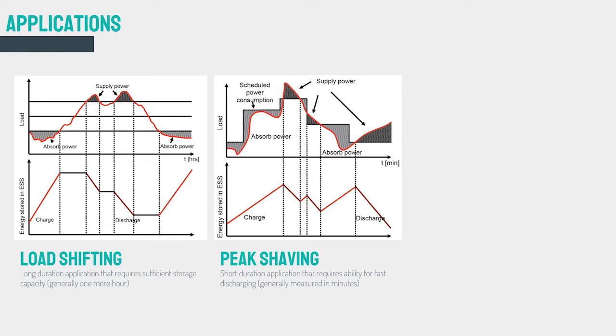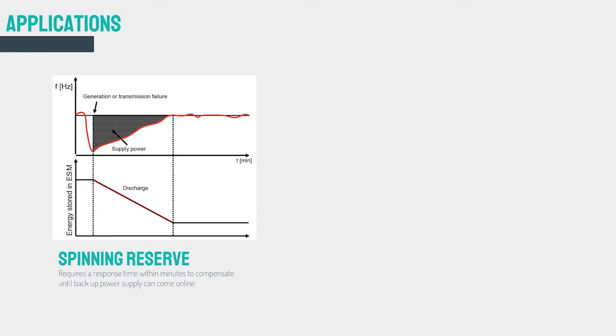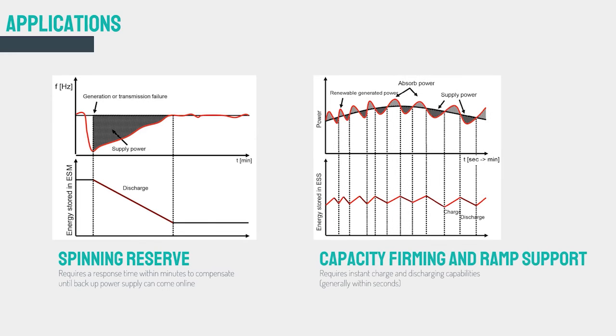Peak shaving is similar to load leveling but the main purpose is reducing peak demand of the electricity consumer. Frequency regulation is used to reconcile momentary differences between generation and loads. In a spinning reserve, the energy storage system is maintained at a level of charge ready to respond to a generation or transmission outage. As a capacity firming and ramp support, it smoothens the output and controls the ramp rate to eliminate rapid voltage and power swings on the electrical grid.